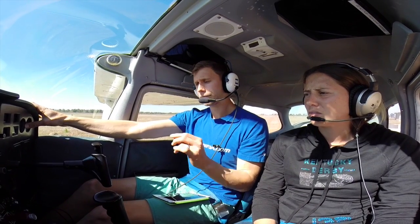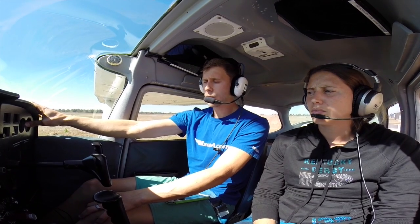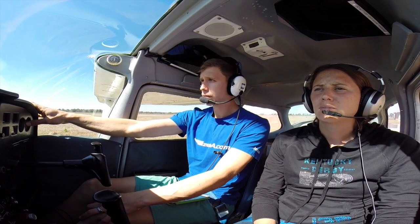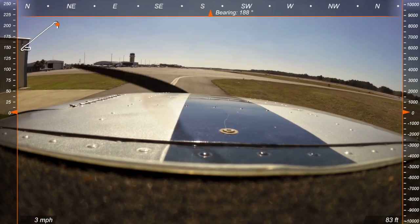Ocala Ground, Skyhawk 7159 Quebec. [Response:] Skyhawk 7159 Quebec, Ocala Ground. [Transmission:] Afternoon sir, 7159 Quebec on the ground at the North T-hangers with Information Golf, ready to taxi, VFR to the west. [Response:] 459 Quebec, runway 36 taxi via Taxiway Alpha, Information Golf — yes, confirm. [Readback:] 36 via Alpha, and we have Golf. Thank you. 59 Quebec. All right, so we're going to begin our taxi now — 36 via Alpha.